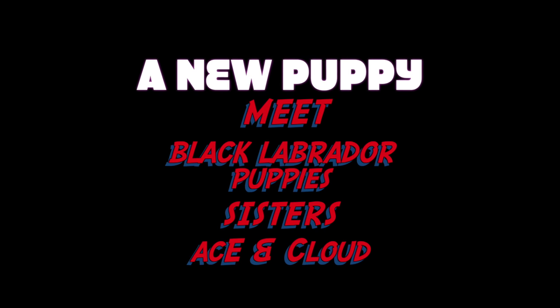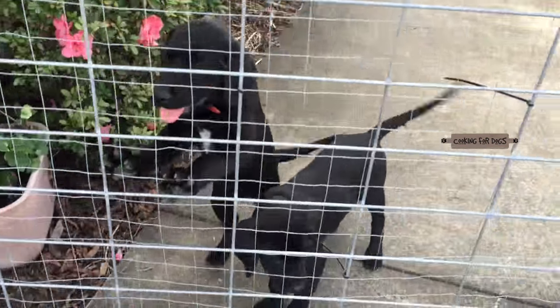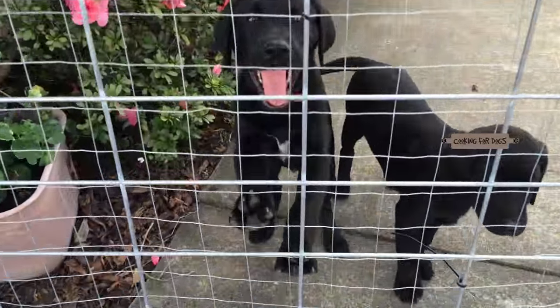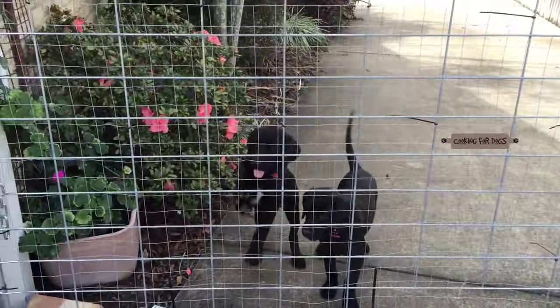Hi and welcome to Cooking for Dogs. This week we're going to take a look at the black Labrador breed. How adorable are these 12-week-old sisters? They're black Labradors named Cloud and Ace.